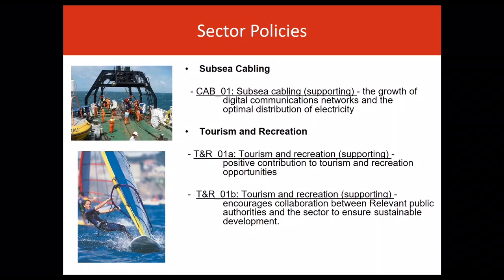70% of the Welsh coastline is designated for its environmental quality, and in recent years certain activities such as wildlife watching and visiting beaches have increased dramatically. A high proportion of Welsh cities have blue flag status. This sector is often the catalyst for wider economic and local regeneration activity. Tourism and recreation policy relates to proposals that demonstrate a positive contribution to tourism and recreation opportunities along the Welsh coast, and encourages collaboration between public authorities and the sector to ensure sustainable development.